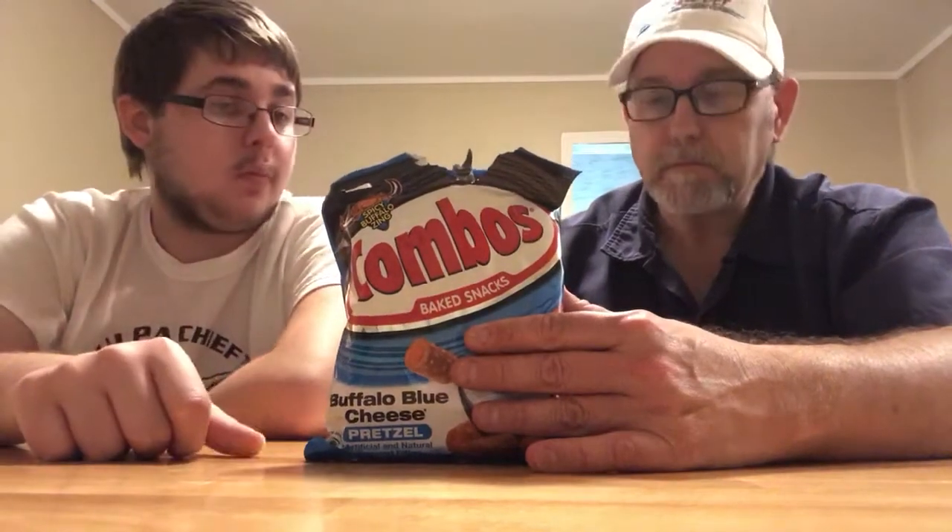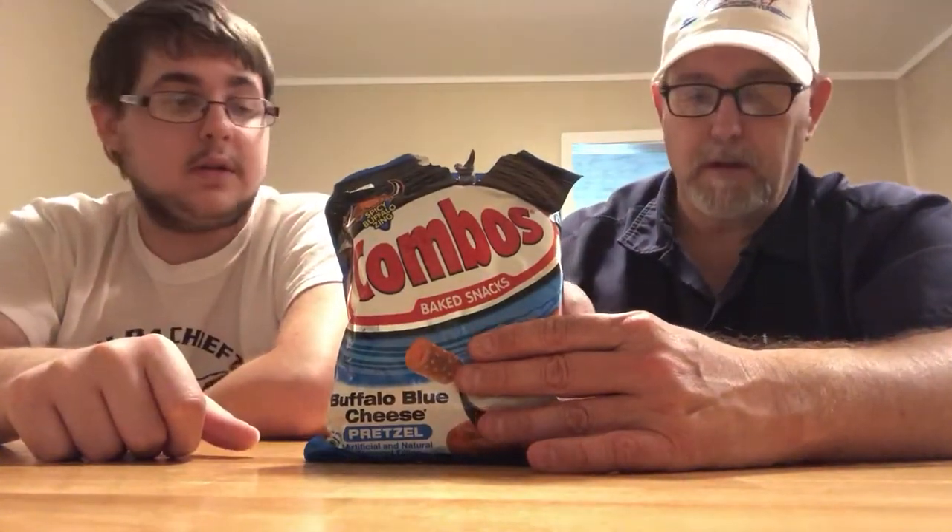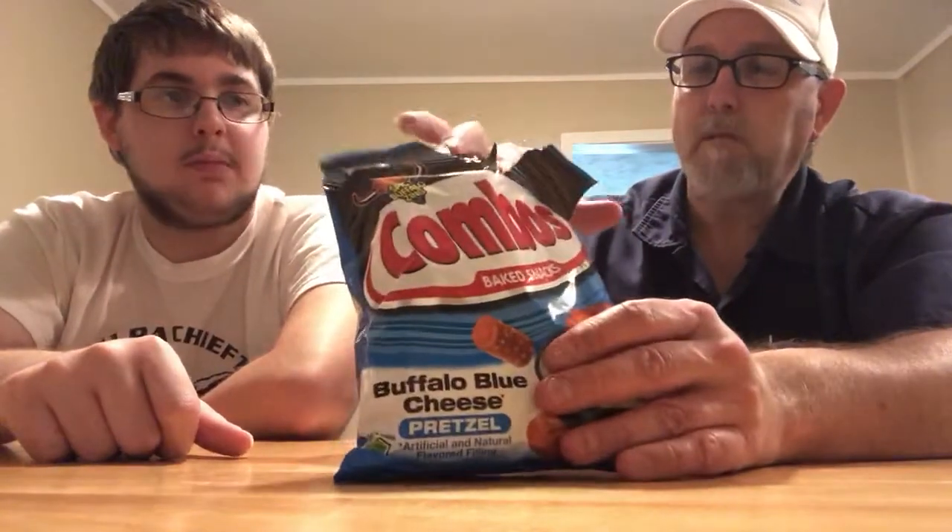Very nice flavor. There's a light heat coming off of it, just a little bit — hence the buffalo seasoning, I'm assuming. It's good. Spicy buffalo zing. I mean, yeah, they're good. I'm also just tasting a lot of pretzel though.